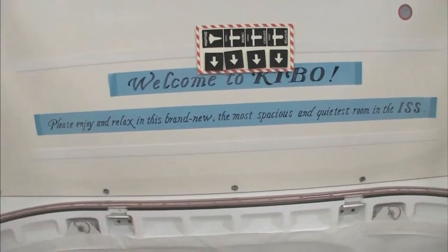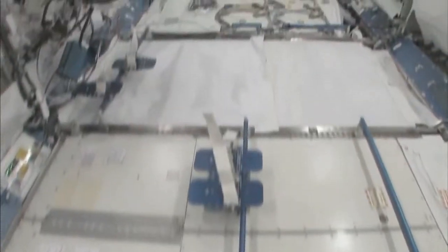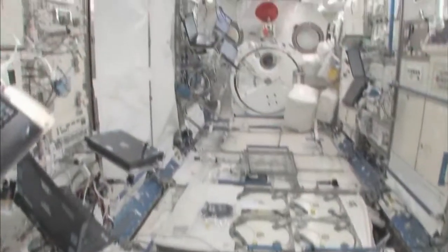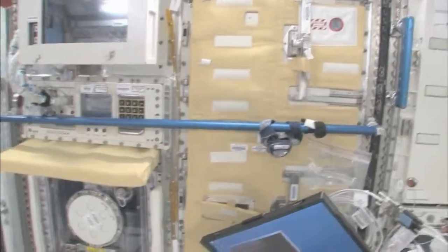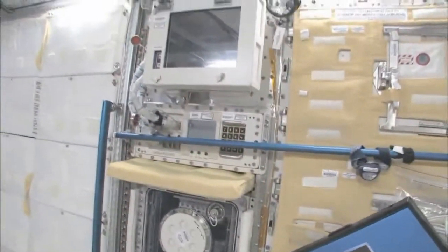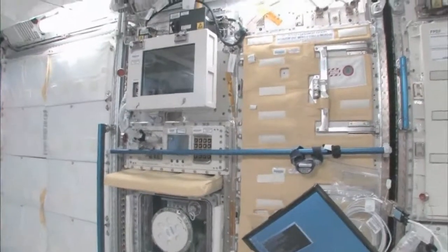Please enjoy and relax in this brand new, most spacious and quietest room in the ISS. You can see here this is the Saibo rack, which is for cell biology. And then we have a fluid rack, Urutai. So these are the two main Japanese science racks that are up here now. There's more that are coming.